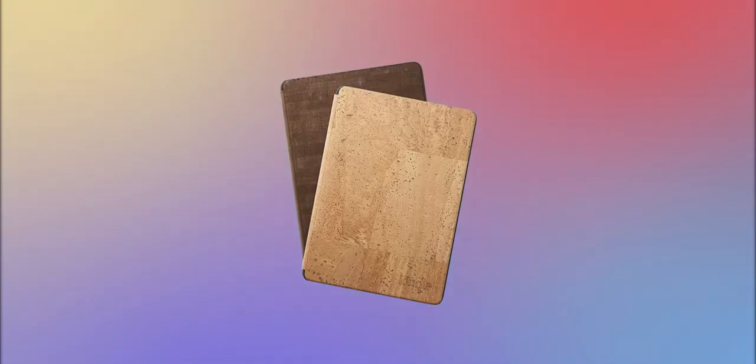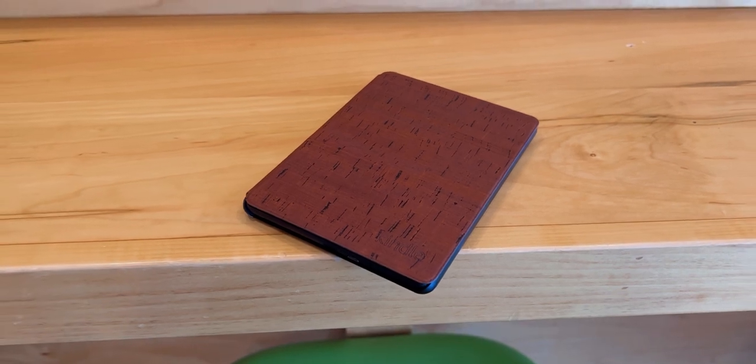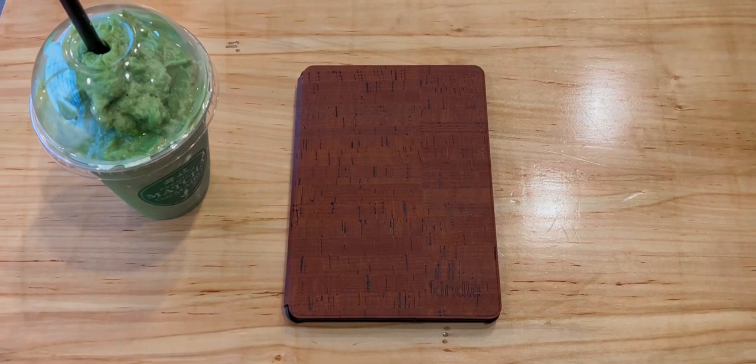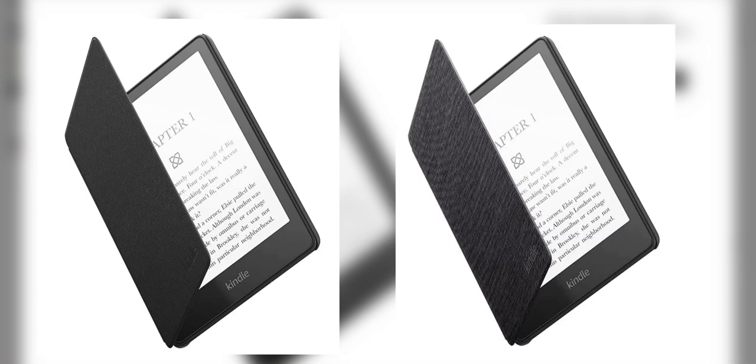Without any further ado, after a few days of using it, let me give you my thoughts on it. The Kindle Cork case comes in two colors, a light version and a dark version. I purchased the dark one, as you can see here. To be honest, this looks pretty nice. It's definitely unique and different and adds some personality when you compare it to the leather case or even the fabric case that Amazon offers.